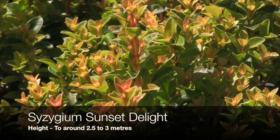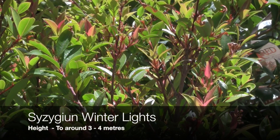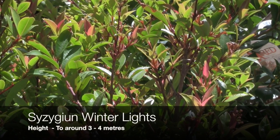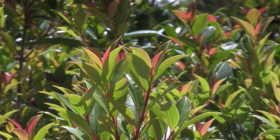This is Sergium Sunset Delight — it's a lilypilly with wonderful foliage and it'll reach about two and a half meters in height. This is Sergium Winter Lights; it's psyllid resistant and will reach about two to four meters in height. New foliage is tinged with a bright pink.